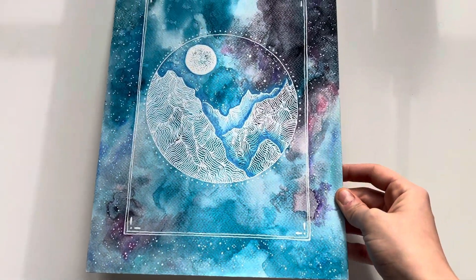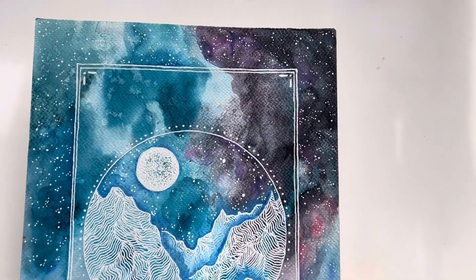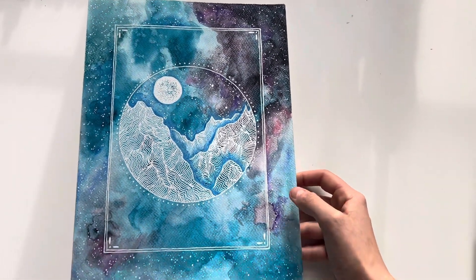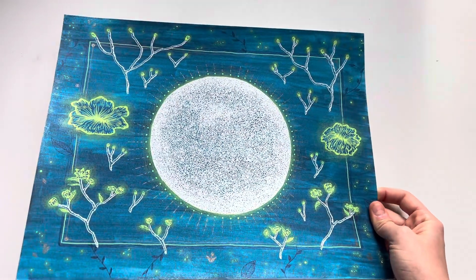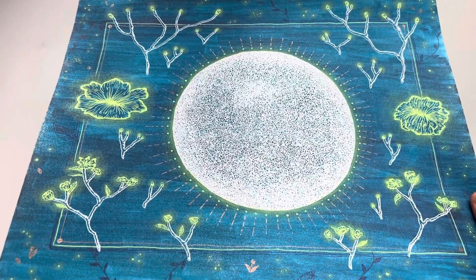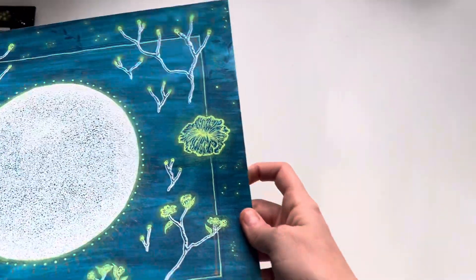A common theme throughout my work is natural elements. These are some of my more recent pieces from the last couple of years, and you'll be able to tell the difference because my recent ones are more composed and more planned out. Still some experimental ones, like this one — I did not plan this one, I just went as I did. You can see the subtle shimmer in the blue background, and I used colored pencil to create that glow.